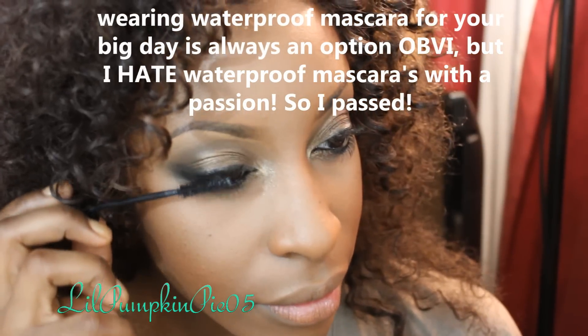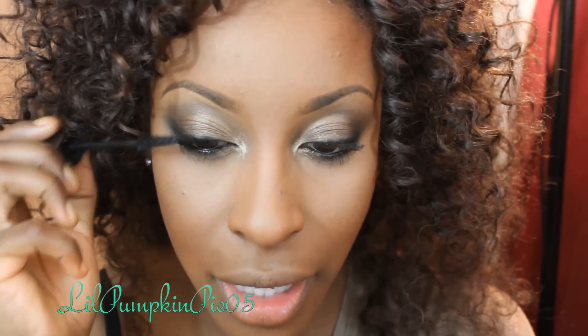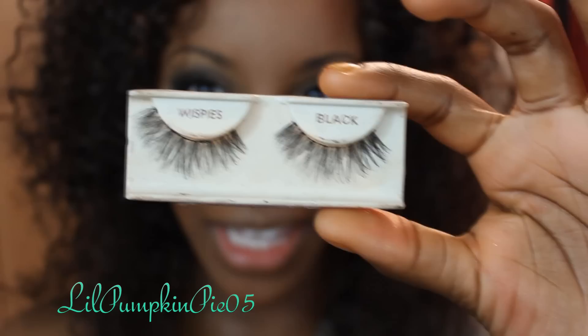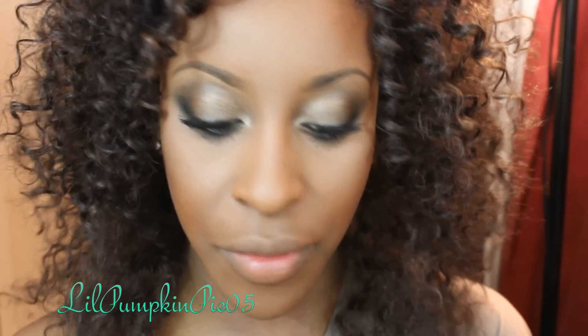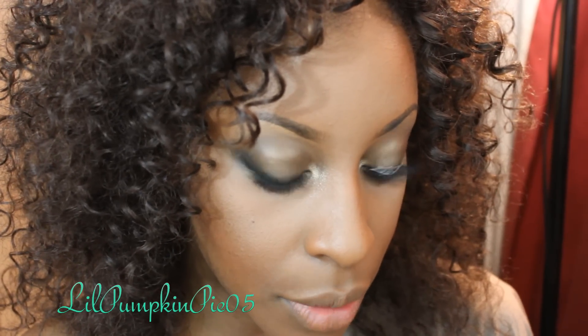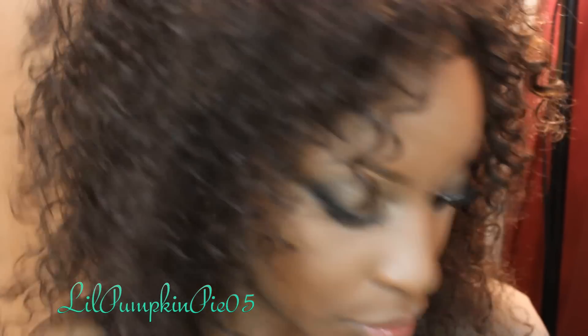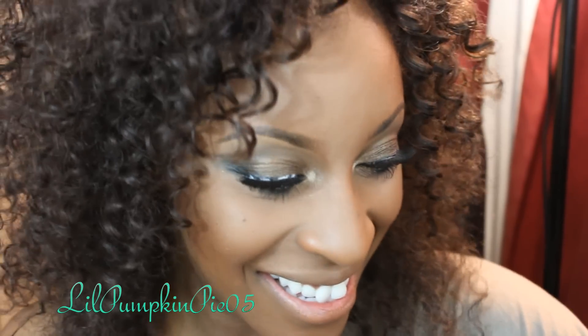Now it's safe to add mascara. I'm using the Maybelline Lash Stiletto and not putting on tons of product because I have to apply lashes on top. Next I'm adding lashes — the Ardell Wispies. I really like these because they look almost just like mine but longer and more perfect. They're very classy and sexy — you look like you're wearing lashes without it being obvious. The glue looks crazy and white right now but it dries clear, so don't worry about that.